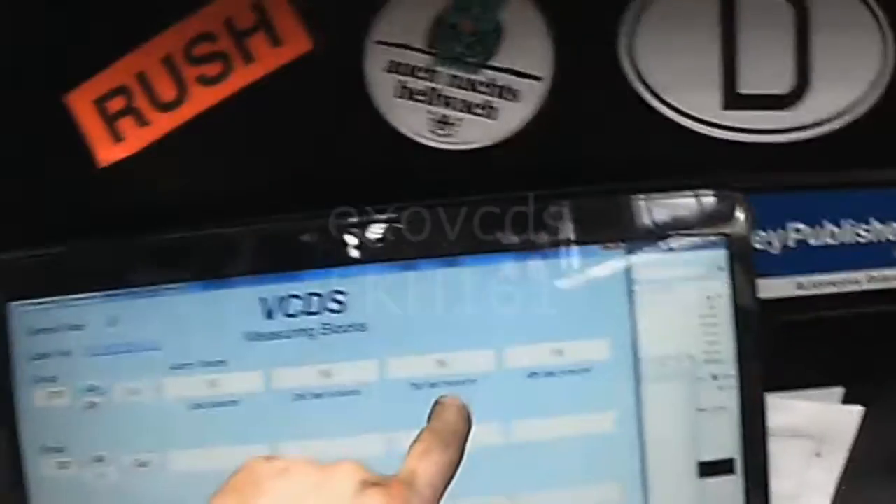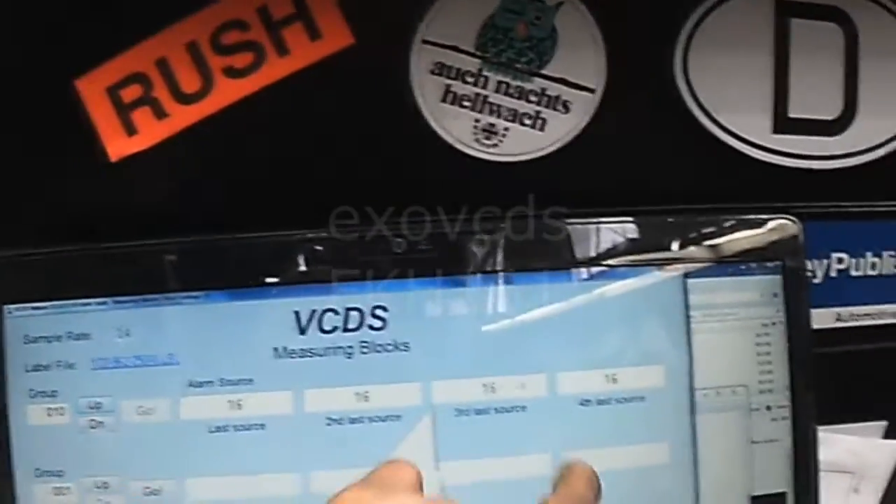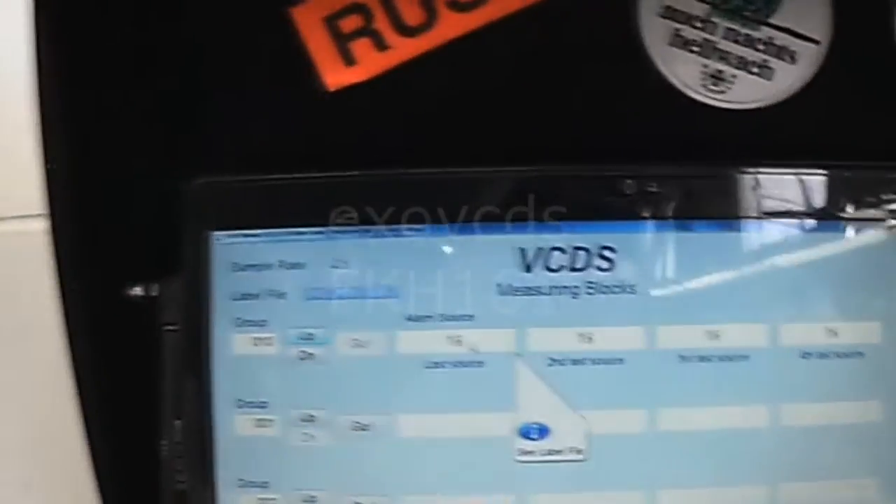Alarm source 16. The alarm was triggered 4 times — this is the most recent time, and it's source 16.